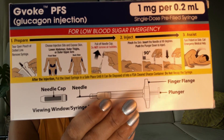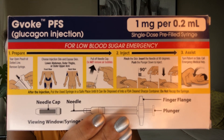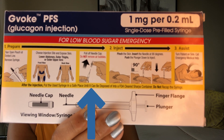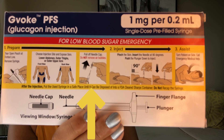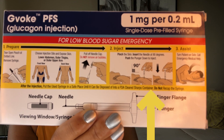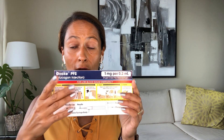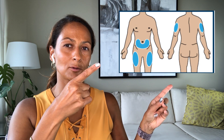To use GVOC PFS, take the product out of the pouch, pull off the needle cap, pinch the skin, and inject at a 90-degree angle. This is shown on the box as well as on the pouch. Blood sugars should then return to normal levels, but you should still call 911. Glucagon should be injected into the upper arms, the stomach, or the thighs.